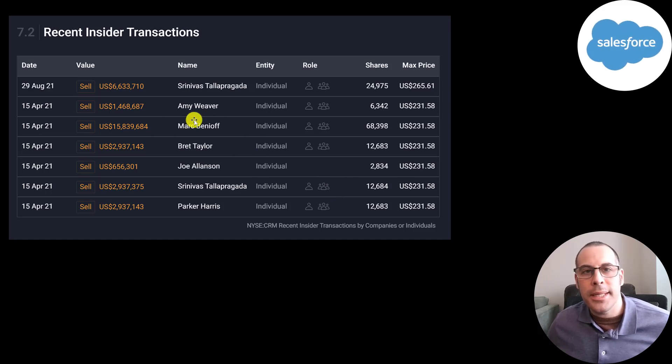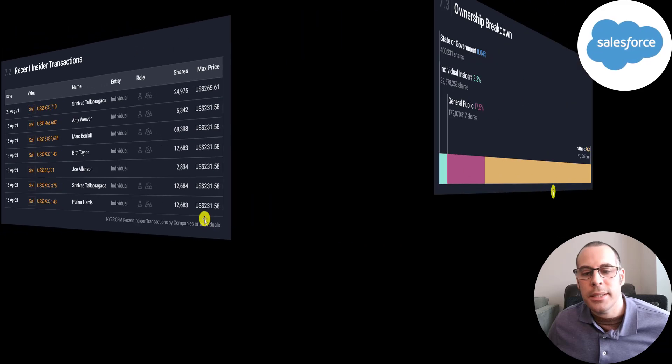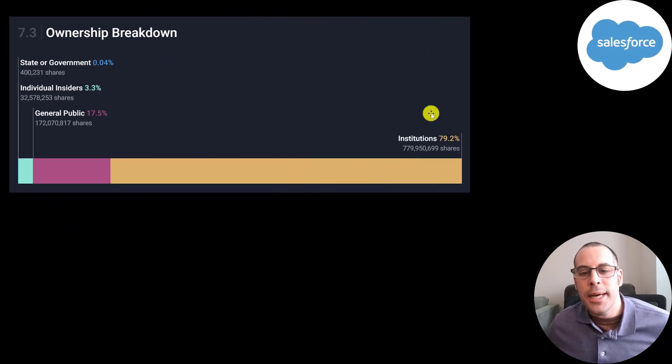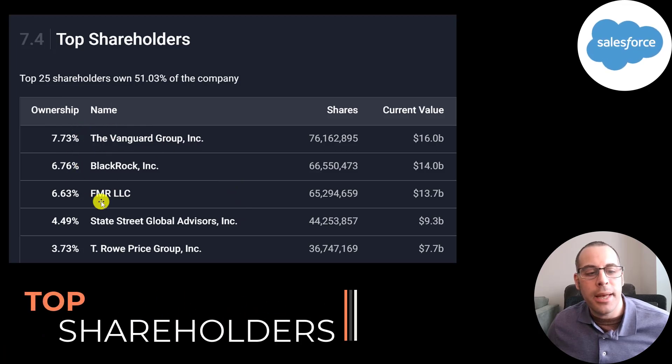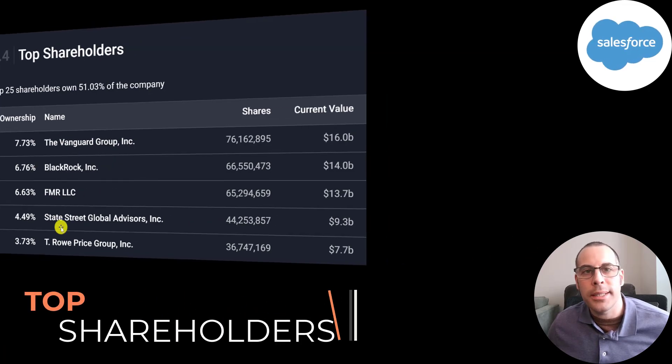Mark Benioff, the CEO, sold 68,000 shares. 79% of the company is held by institutions, 18% by the general public, and 3% by insiders. Vanguard is the biggest shareholder at 8%, then BlackRock, Fidelity, State Street, and T. Rowe Price.